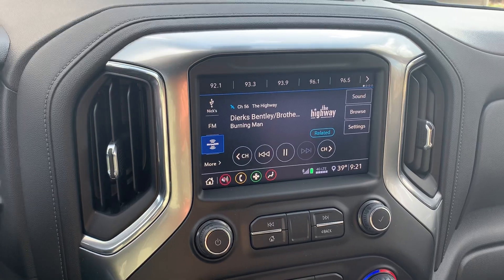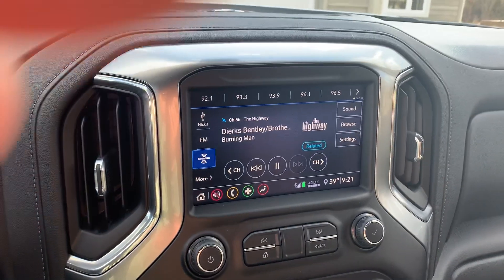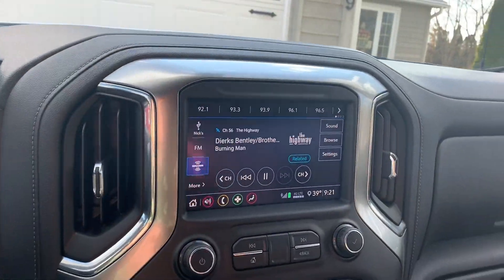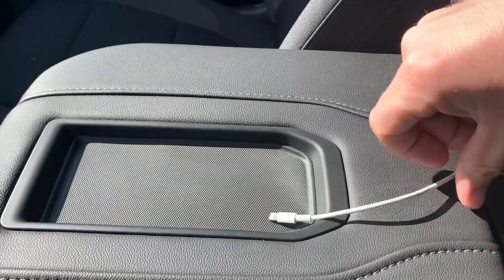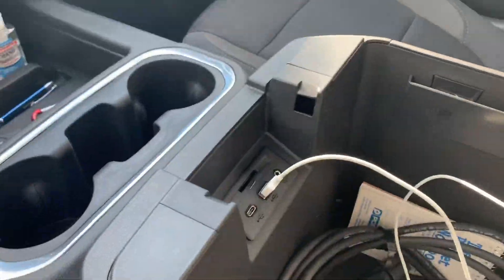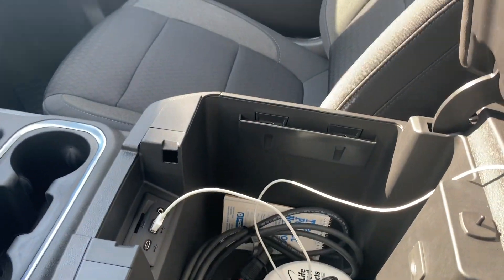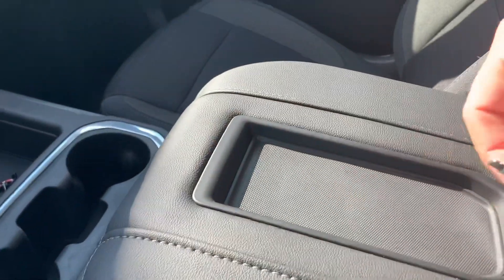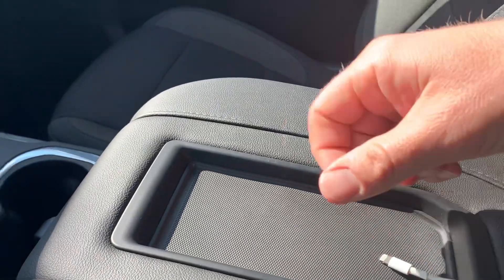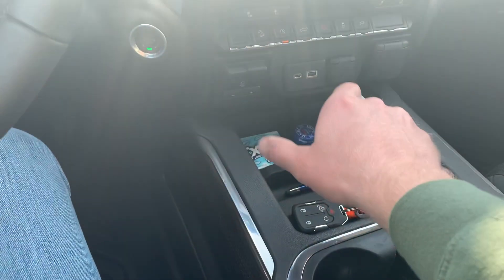Everything else is pretty intuitive. Bluetooth works great as far as Apple CarPlay goes. What I did is I ran my cord up through the center console and have it plugged in here — that's what I have set up right now. Might be looking at something different later on down the road, but this actually works well and the phone sits right nice inside there.